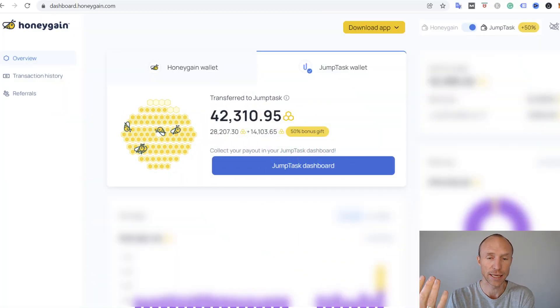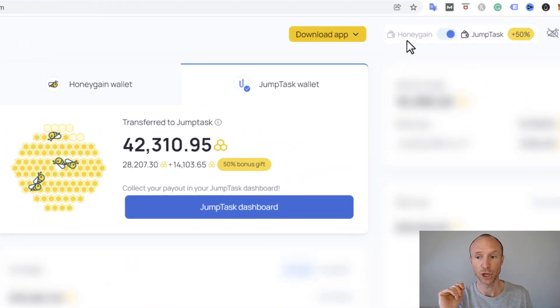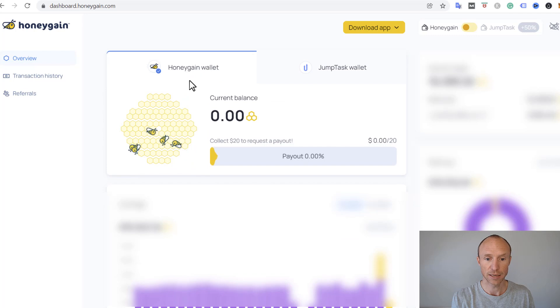I have now logged into Honeygain and recently they added a new option at the top. You can see you can earn in Honeygain mode or you can earn in Jump Task mode. Jump Task is a new platform that is supposed to eventually offer different ways to earn. It has partnered with Honeygain and you can turn this on and off — you can click back to Honeygain mode or leave it in Jump Task mode.